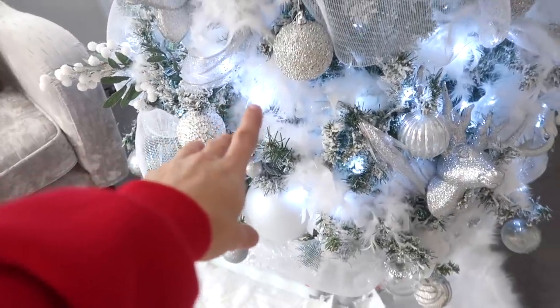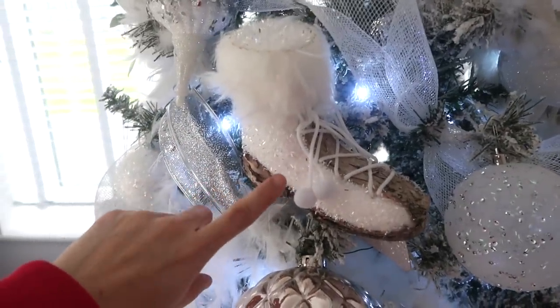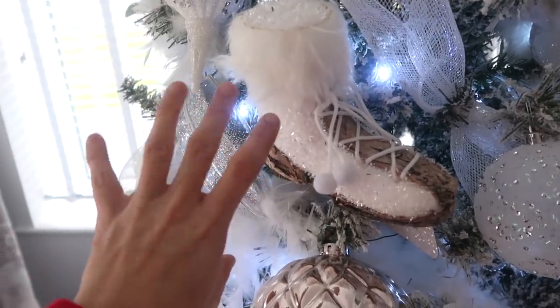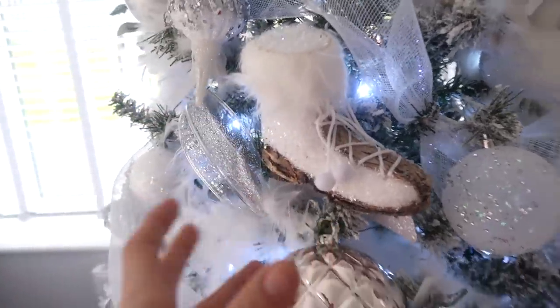I've got the feather boas from Poundland going through the tree. One of my favourite decorations has got to be these ice skates - I've got two of them, I got them from Tesco's a couple of years ago but I have them on every year. They're just beautiful. I love big decorations on a tree because they stand out more and it means you need to use less.